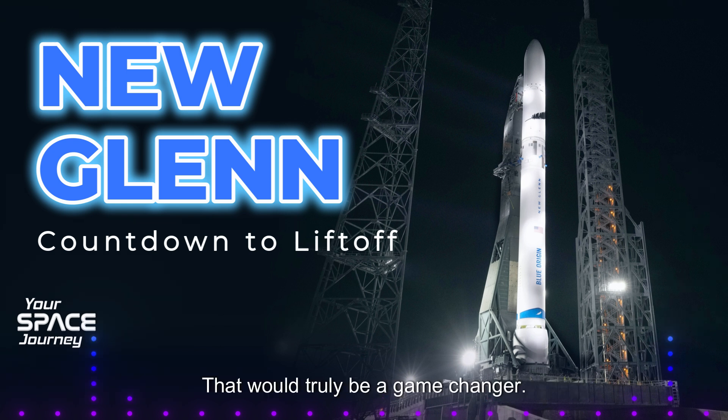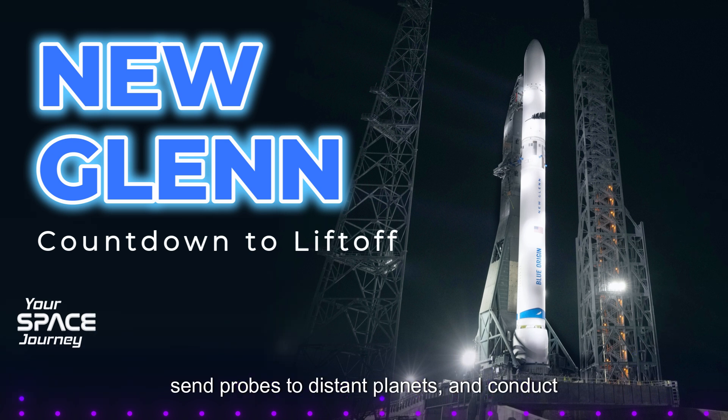That would truly be a game changer. Think about the potential for scientific research — we could build larger and more sophisticated telescopes, send probes to distant planets, and conduct experiments in microgravity that would be impossible on Earth. And space tourism could become more accessible, allowing more people to experience the wonder of space travel firsthand.